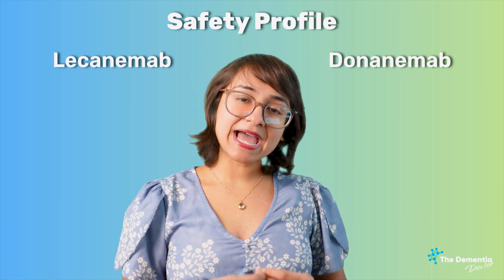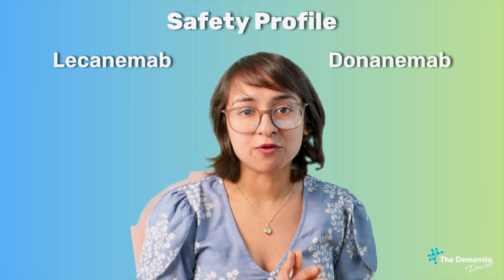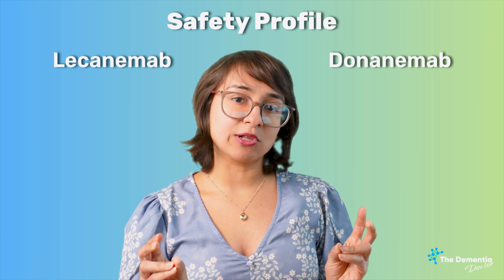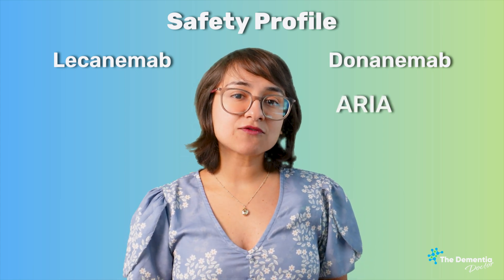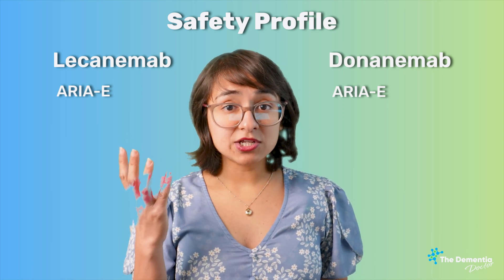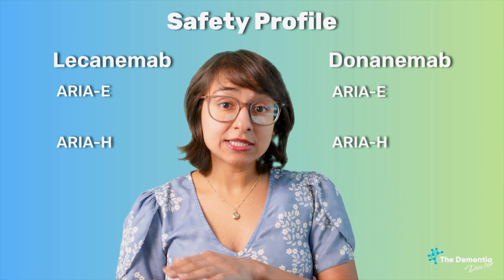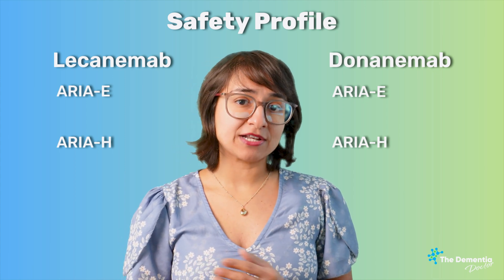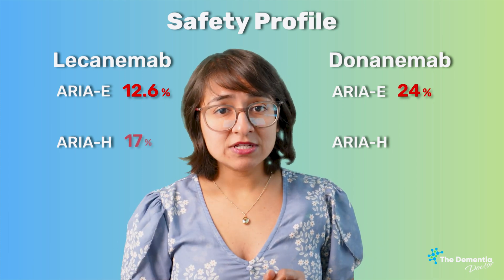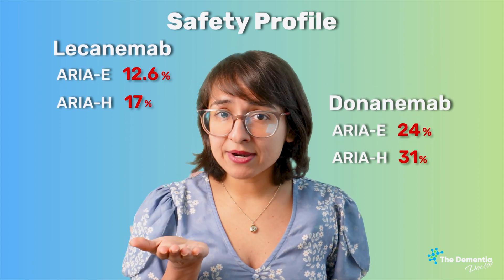Now that we've reviewed mechanism of action and clinical trials data, let's talk about the safety profile. Both medications share a very specific side effect called ARIA — amyloid-related imaging abnormalities — which comes in two varieties: ARIA-E, standing for edema or swelling in the brain, and ARIA-H, standing for hemorrhage or bleeding in the brain. With Lecanemab, ARIA-E occurred in 12.6% of patients; with Donanemab, almost double at 24%. ARIA-H occurred in 17% with Lecanemab and 31% with Donanemab — again almost double. So on safety profile, Lecanemab fares better.